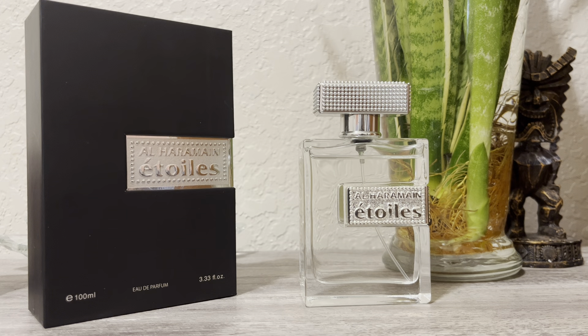It reminds me of a Cool Water 3.0 — I say 3.0 because Cool Water has many flankers. I wouldn't call it a Cool Water flanker, and I'd say in its likeness maybe 50 to 60 percent, which is not that similar. The watery and fruity aspects do remind me of Cool Water, but this is much sweeter and airier.